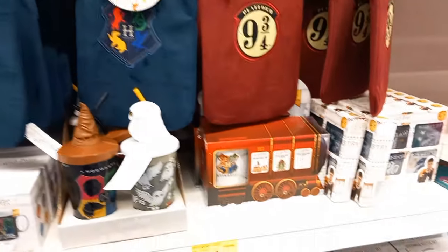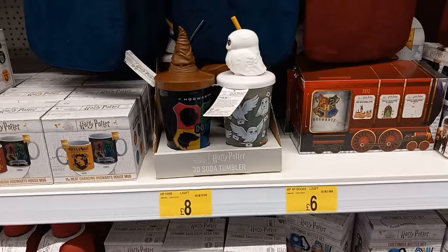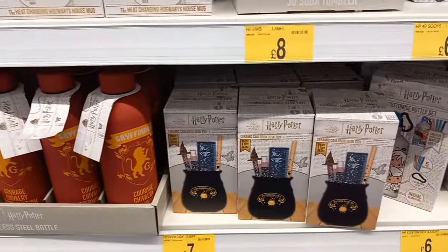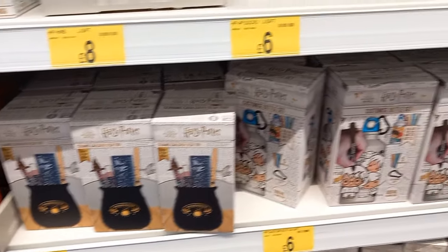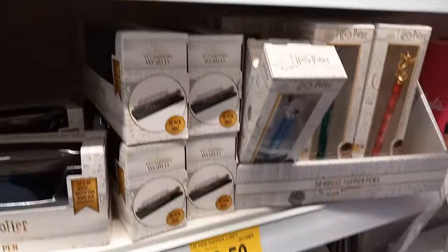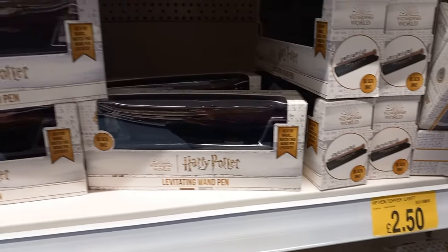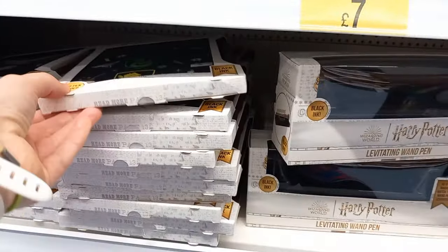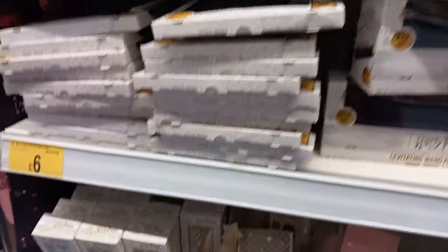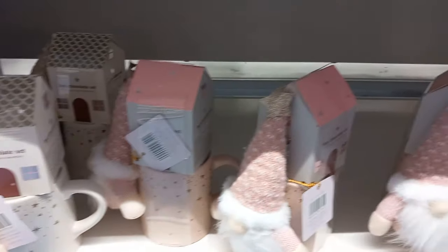Moving on to the Harry Potter stuff - there's lots of Harry Potter things from hot water bottles to drink flasks to mugs, drink bottles, and a cauldron for desk stationery. Great if you've got someone at work. More pens with the Hogwarts house - I'm a Gryffindor. There are also notepads with Harry Potter if you've got someone going back to school in January.